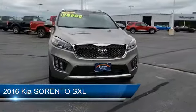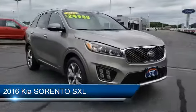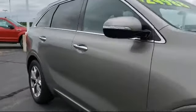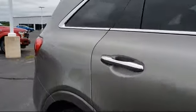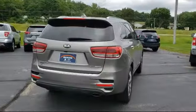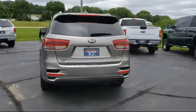It comes equipped with keyless entry, rear spoiler, ventilated front seats, parking sensors, heated front seats, tire pressure monitoring system, lane departure warning system, rear view camera, and steering wheel controls. And has less than 65,000 miles on the odometer.